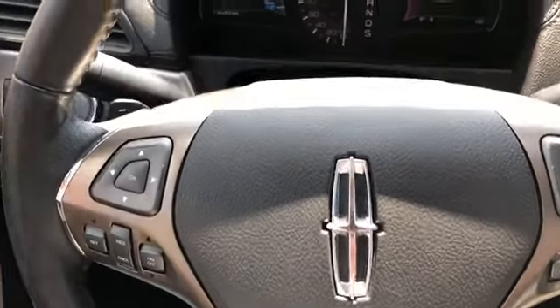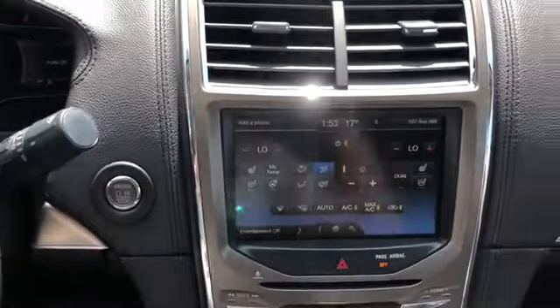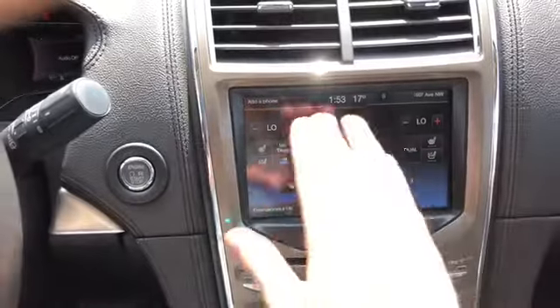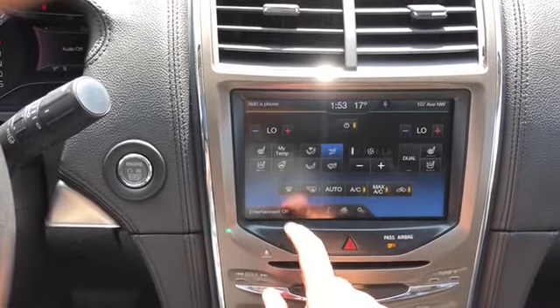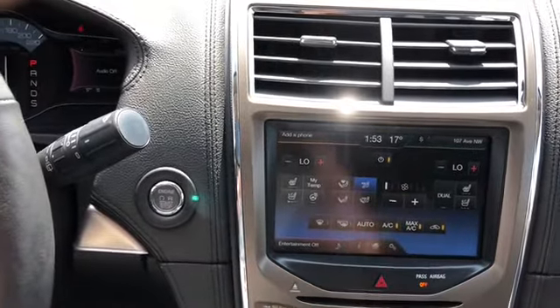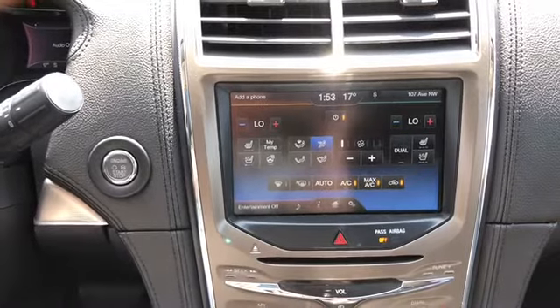This MKX does have paddle shifters located on the left and right hand side behind the steering wheel. Moving into the middle, we have push start ignition and the MyLincoln Touch system. We have phone in the top left hand corner, your entertainment in the bottom left which of course has AM/FM radio, satellite radio, a CD player, as well as Bluetooth and USB connectivity.